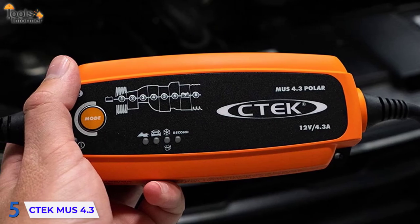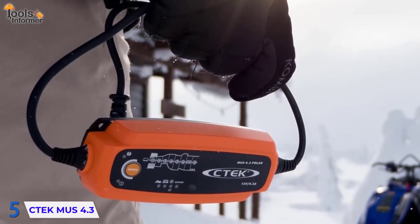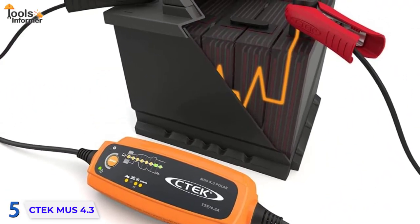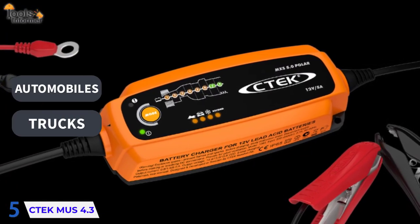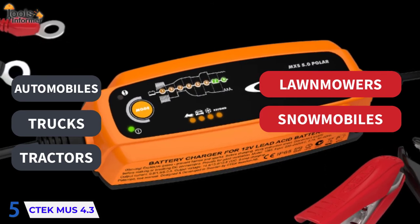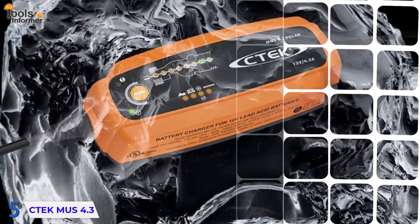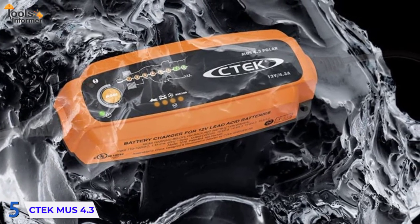If you leave a trickle charger on for too long, it'll ruin your battery. But if you leave a CTEK on for a month, your battery will be fully charged and ready to use. The CTEK MUS 4.3 is suitable for charging a wide range of lead-acid batteries, including those found in automobiles, trucks, tractors, lawnmowers, snowmobiles, and other similar vehicles. A cold weather program for temperatures between 41 and negative 4 degrees Fahrenheit is also available, as well as a reconditioning program that extends the life and capacity of your battery following deep discharges.